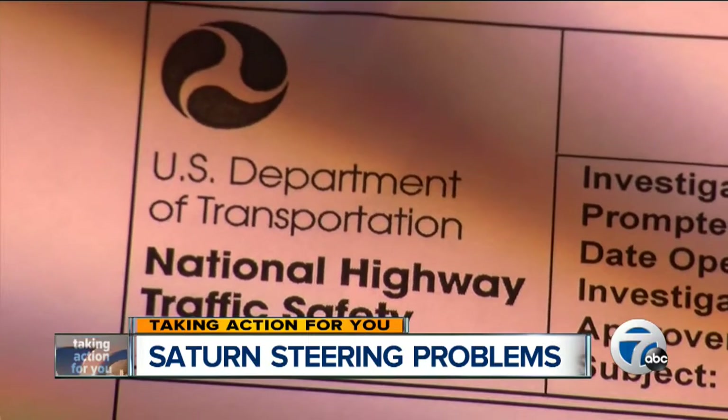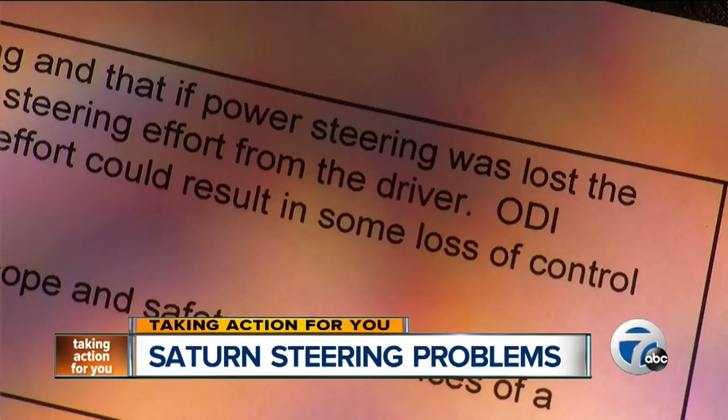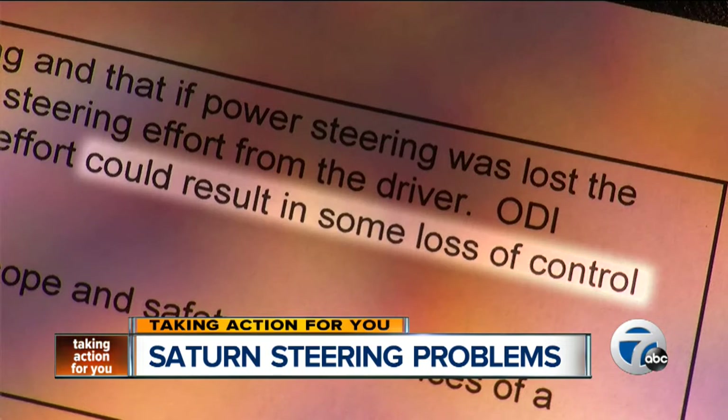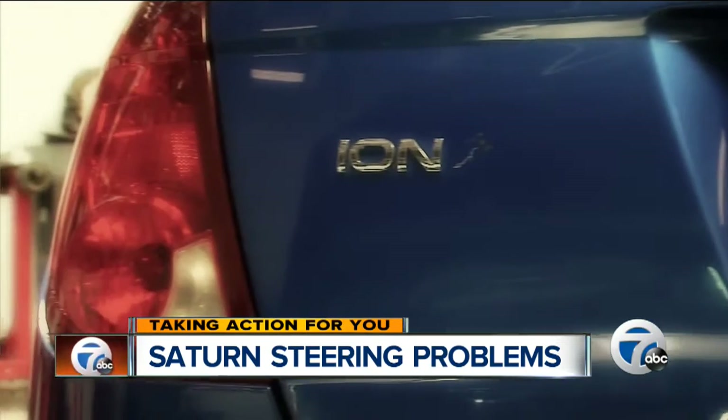NHTSA opened an investigation into the Saturn Ion's power steering problems back in 2010. Its records show the defect could result in some loss of control and a crash. But NHTSA has not ordered a recall. We requested an interview with NHTSA and were told that it does not comment on open investigations.